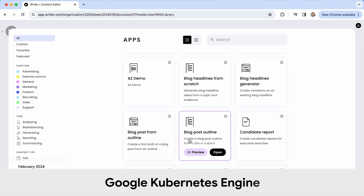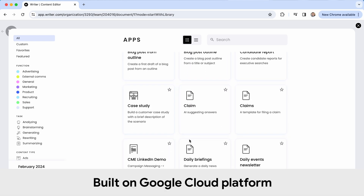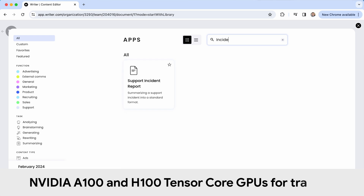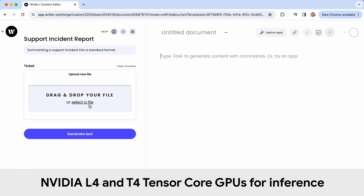We use Kubernetes and we're built completely on GCP. Rider is also building and training our own models, so we have a massive appetite for GPUs. We mainly use A100s and H100s for training, and then we use other chips like L4s and T4s for inference.